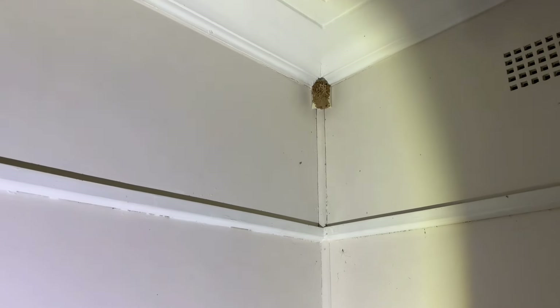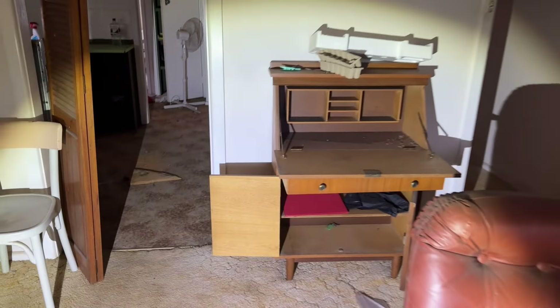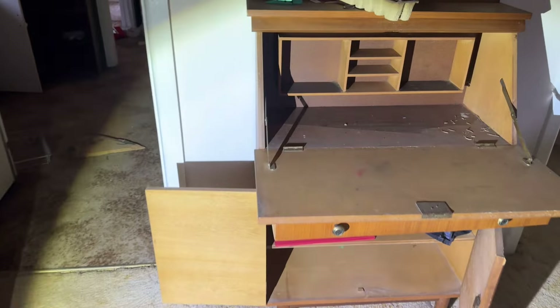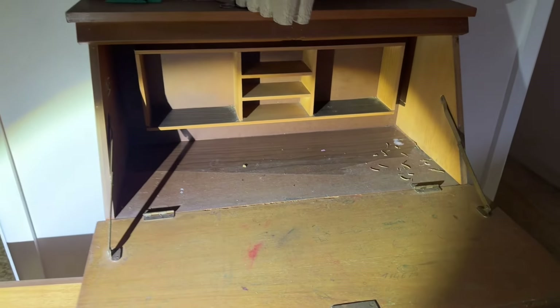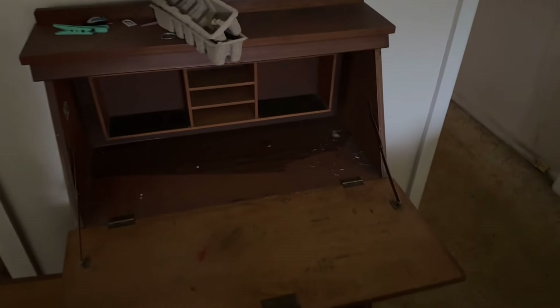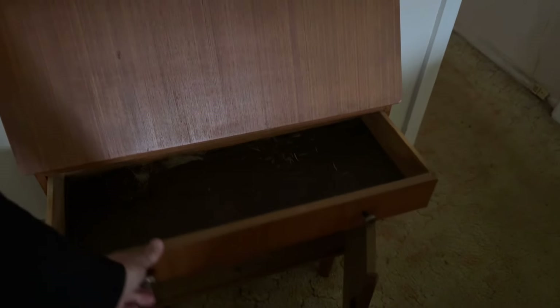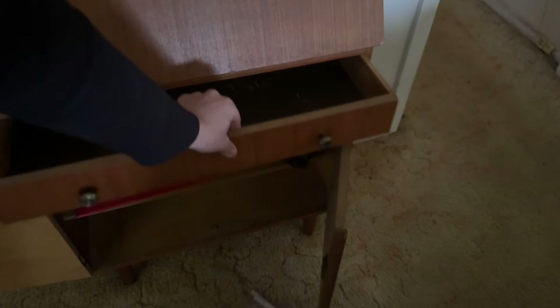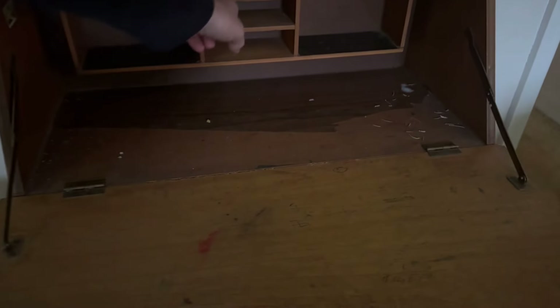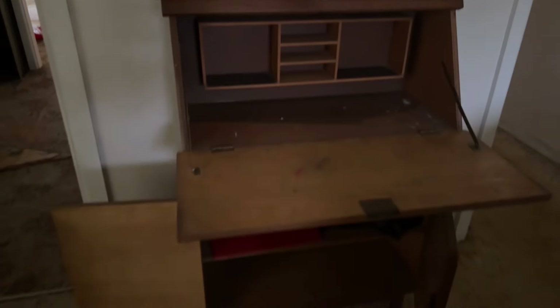Up in the corner there that looks like a wasp's nest. Coming through here, have a look at this nice little table. I remember my older brother had one like this — it's like a little student desk with lots of little nooks and crannies on it, and some clean little shelving areas. Pretty cool, that brings back some memories.